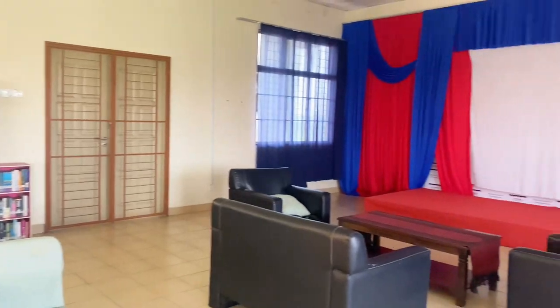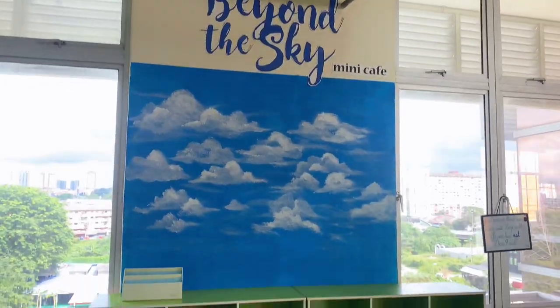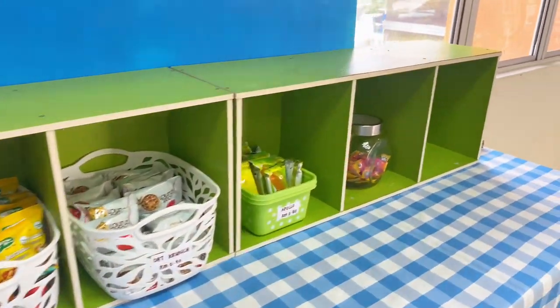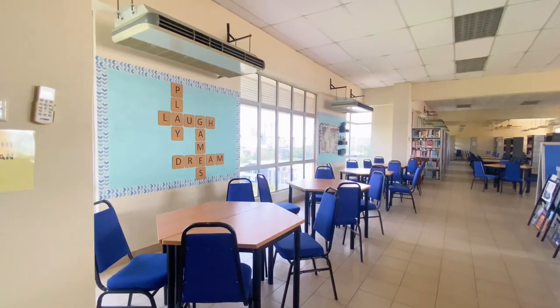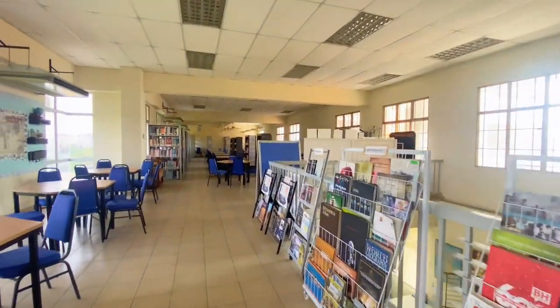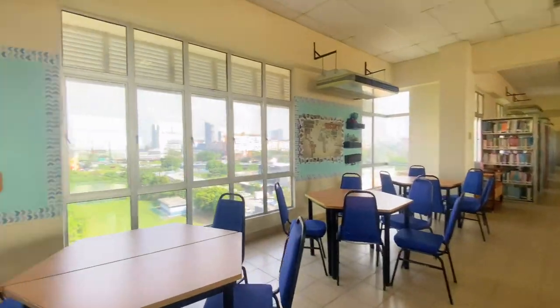As we reach the 6th floor, we have a stage, a casual reading area, and we also have a mini cafe. Our mini cafe called Beyond the Sky sells many snacks that can accompany you while you are studying. Here is the view of the 6th floor of the PSKTPJ.